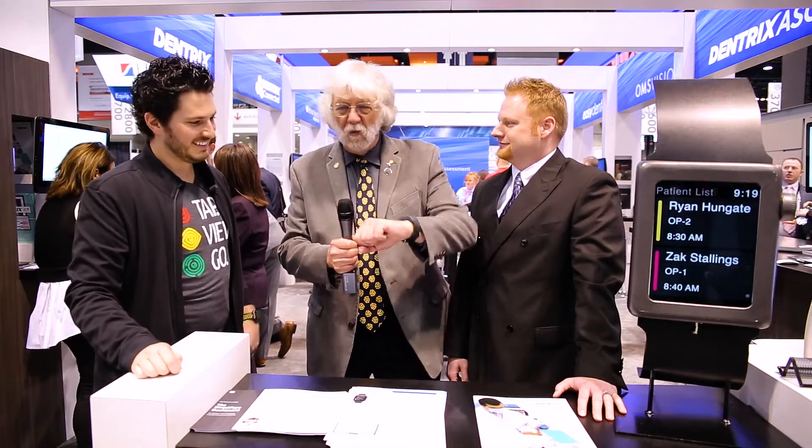One day I'm at a dental show and I bump into Ryan. He says, 'I have this cool thing to show you — I have an Apple Watch, and this integrates with Dentrix.' And I said, 'It does what?'